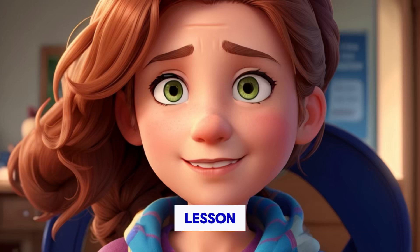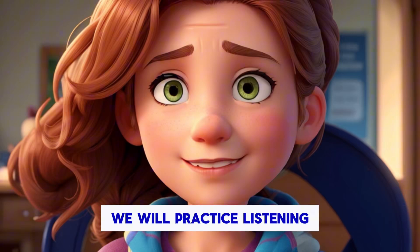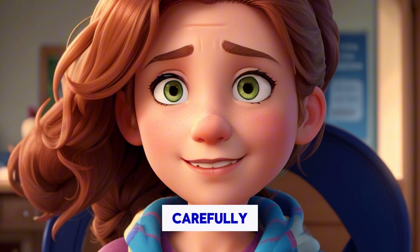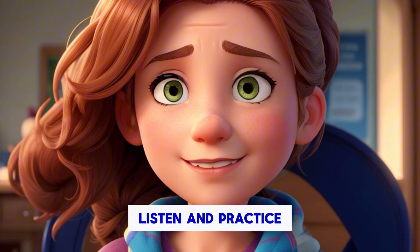Welcome to our English lesson. We will practice listening and speaking skills. Our topic today is my day. Listen to the sentences carefully and try to understand the words — listen and practice.